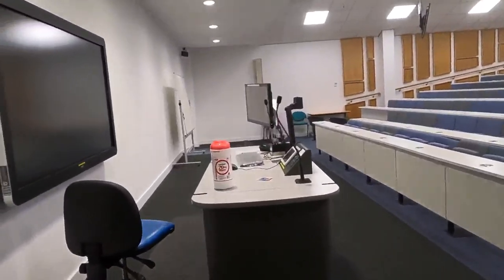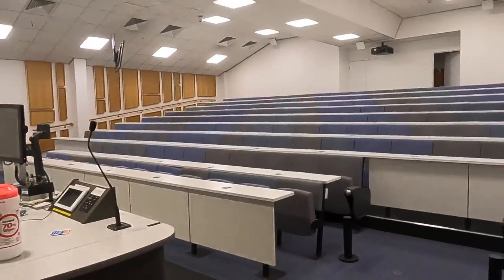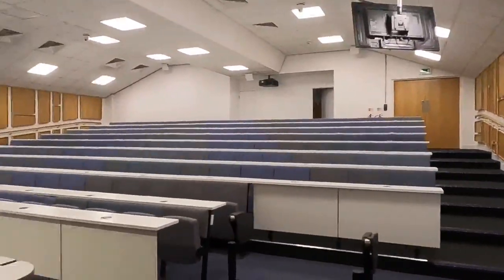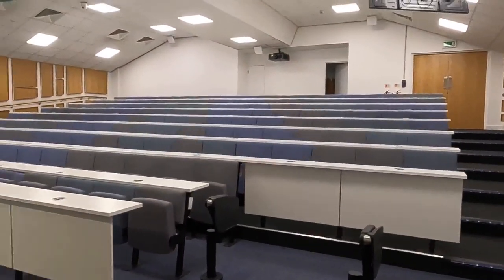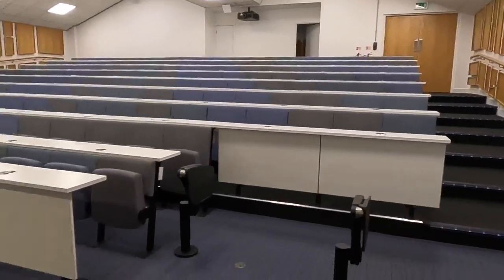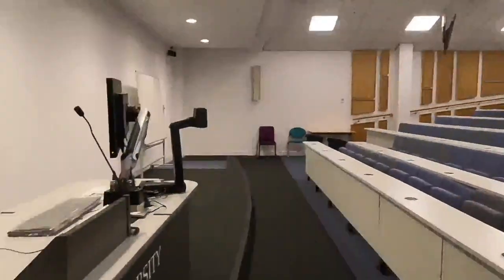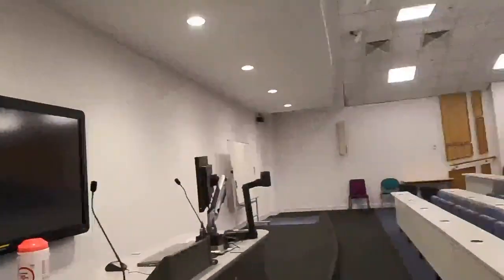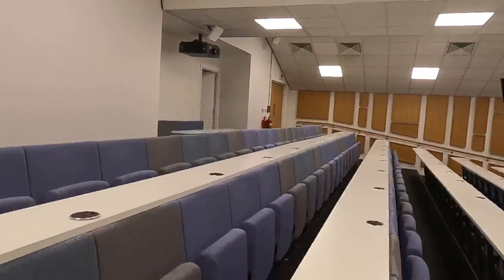We're now at T2, and this is what looks like a more traditional lecture theatre — long rows, no flexibility, so you can't turn your seat round. There's some space for wheelchair users, so think about how wheelchair users have to occupy that space. The console is at the front by the screen. There are certain activities that can take place here but not others. Everybody gets a view of the speaker, and the speaker also gets a view of everybody in the room — there's nowhere to hide, really.